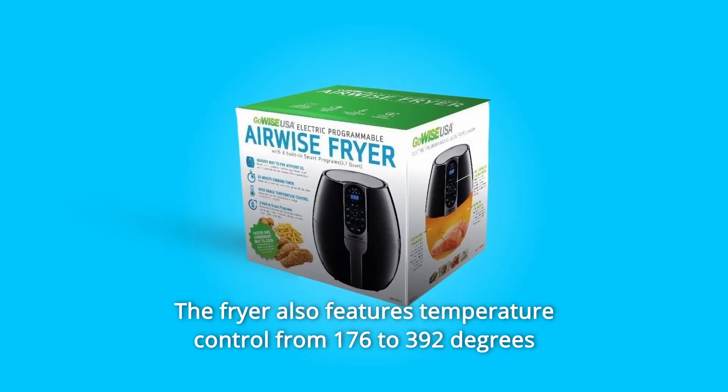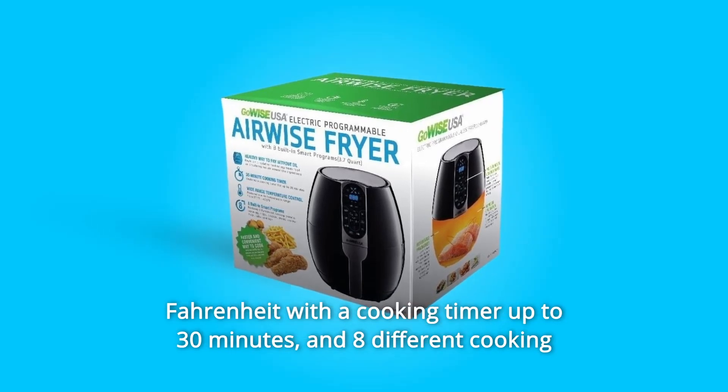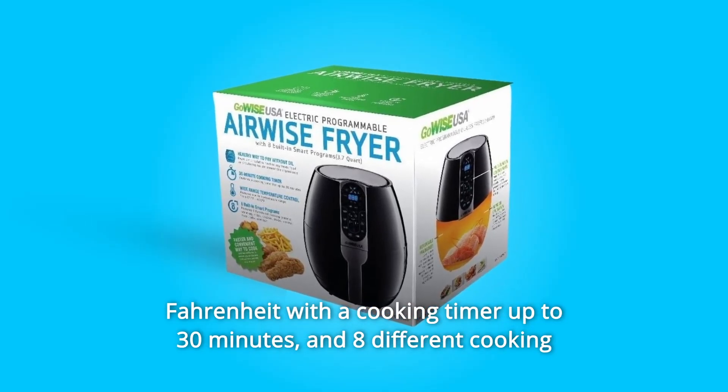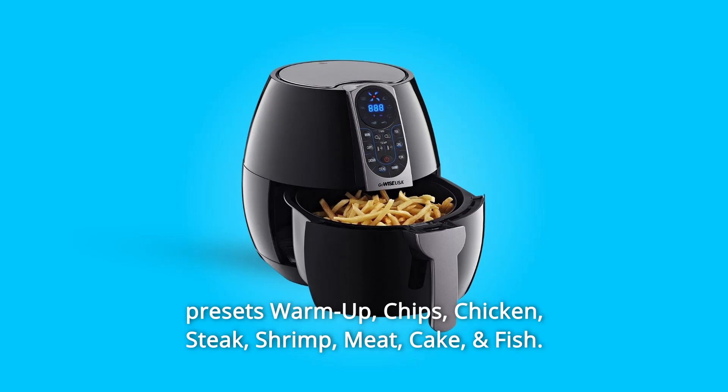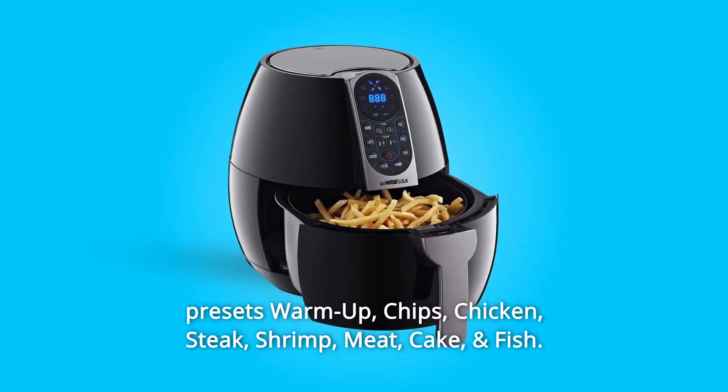The fryer also features temperature control from 176 to 392 degrees Fahrenheit with a cooking timer up to 30 minutes, and 8 different cooking presets: warm up, chips, chicken, steak, shrimp, meat, cake, and fish.